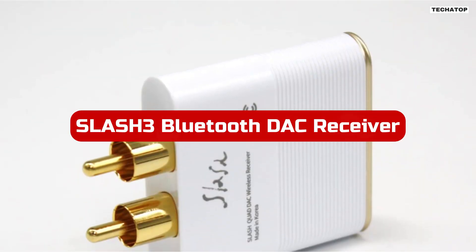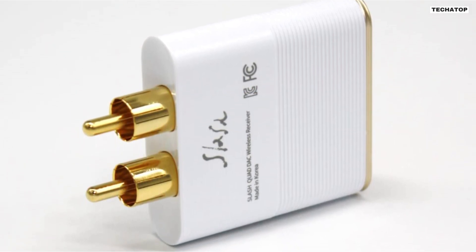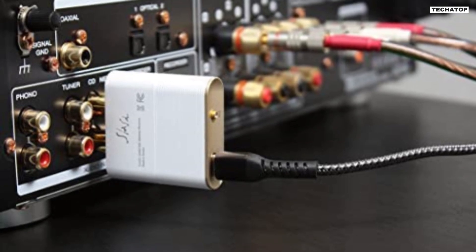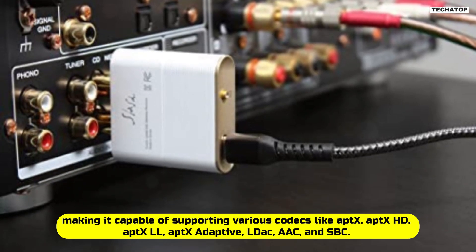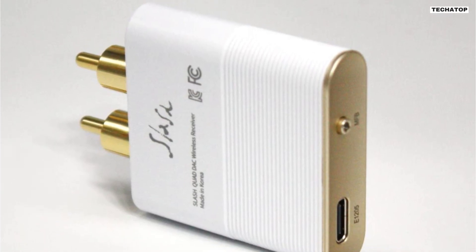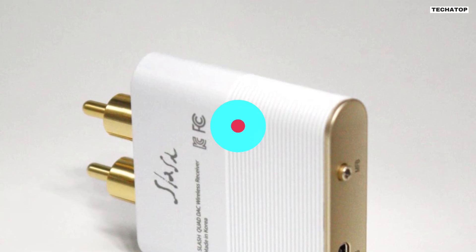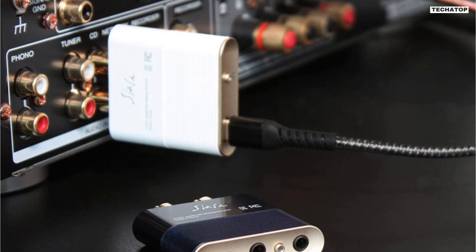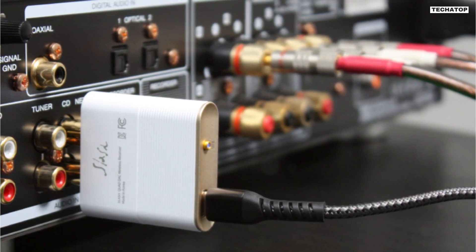Number 2. The Slash 3 Bluetooth DAC receiver is a powerful and reliable device that can wirelessly connect your smartphone to an advanced audio system. It is equipped with the latest Qualcomm chipset QCC5125 and ESS Quad DAC ES9219, making it capable of supporting various codecs like aptX, aptX HD, aptX LL, aptX Adaptive, LDAC, AAC, and SBC. The device is compact and portable, measuring only 1.69 x 1.73 x 0.47 inches, yet it delivers powerful output and can be connected to a variety of amplifiers. The QCC5125 chipset provides low power consumption, low latency, and high stability.